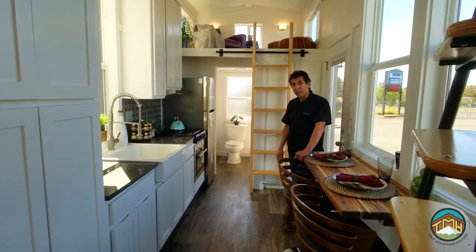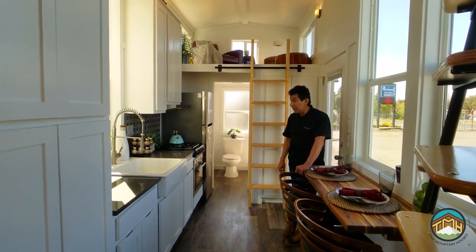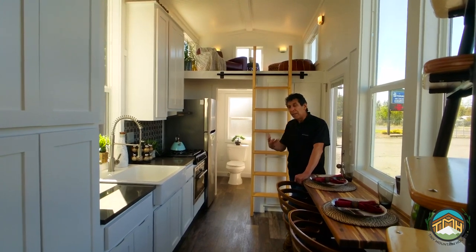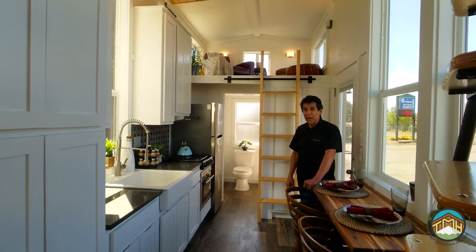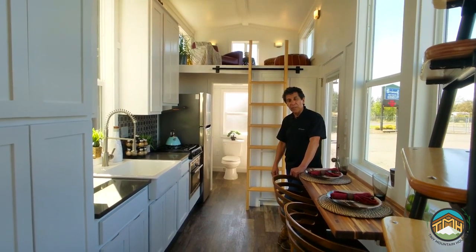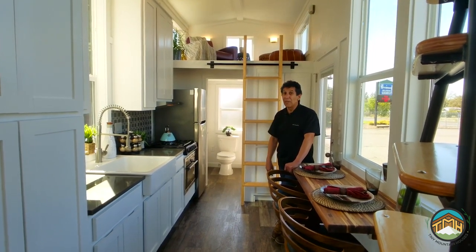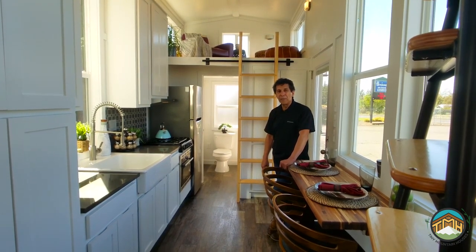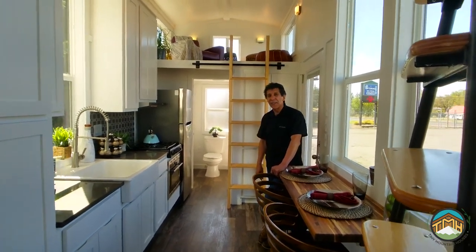Bathroom with our standard 48-inch one-piece fiberglass shower, bank of drawers, medicine cabinet, and cool backsplash. I think this house turned out very well. We appreciate you guys checking us out — hopefully this has given you a good view of this most recent build. If you have any questions, don't hesitate to contact us. Thanks so much for watching — Lou with Tiny Mountain Houses, talk to you next time.